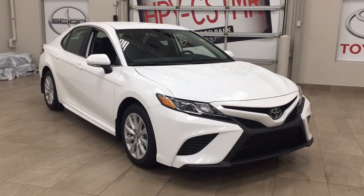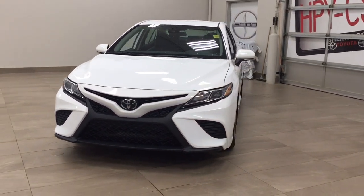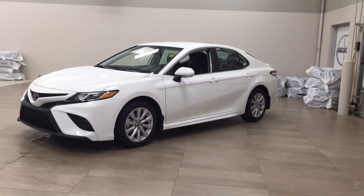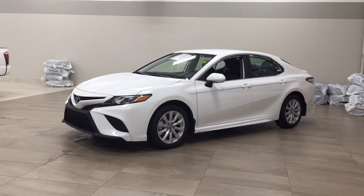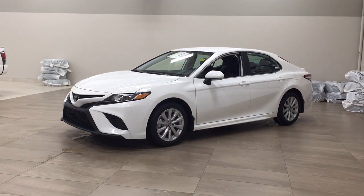Thank you so much for watching this video today. If you have any questions, please visit us at 31 Automall Road in Sherwood Park, Alberta, Canada. Our phone number is 780-410-2455, or visit our website at sbtoyota.com. Once again, thank you for watching — please leave any comments or questions in the comment section below, and have a great day!